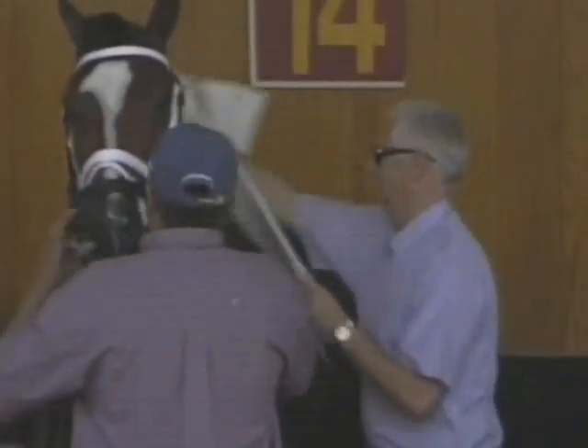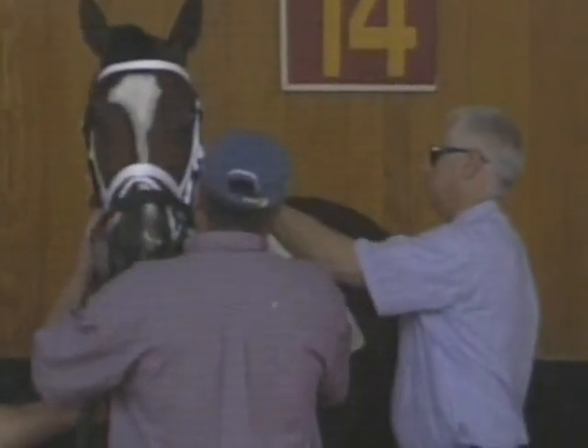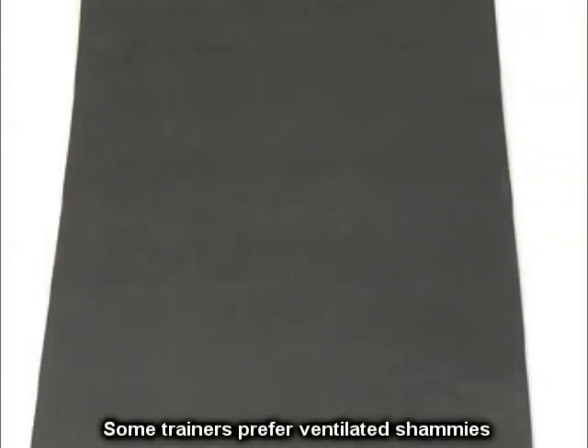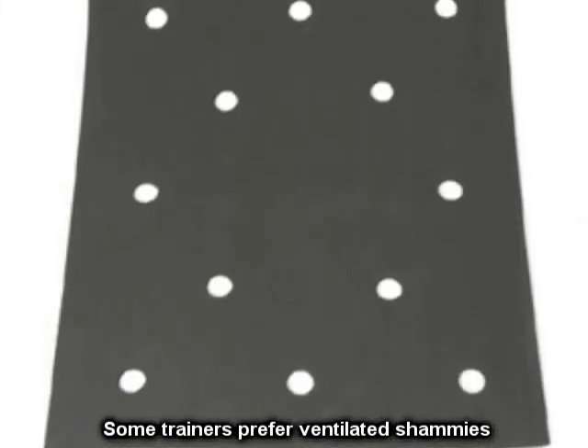Years ago, a dampened, thin leather cloth was used, but these days synthetic materials are more often used that do the same job, and although they're not made of leather, they're still referred to as a chammy in horse racing.